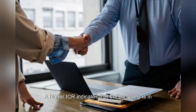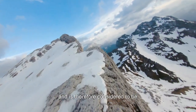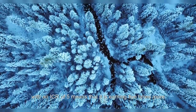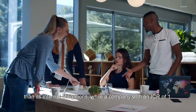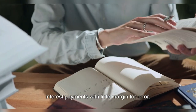A higher ICR indicates that the company is in a better position to meet its interest payments and is therefore considered to be in better financial health. For example, a company with an ICR of five means that it is earning five times more than its interest obligations, while a company with an ICR of 1.5 may be only earning enough to cover its interest payments with little margin for error.